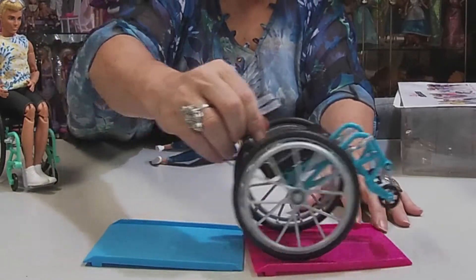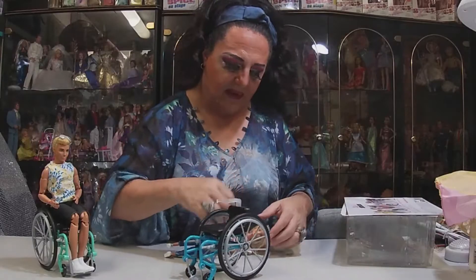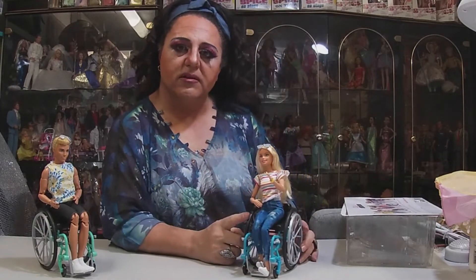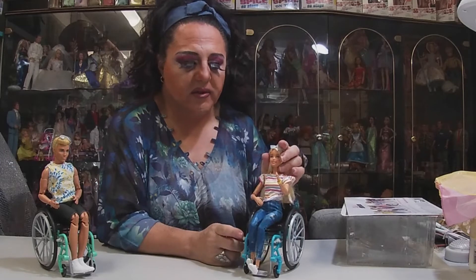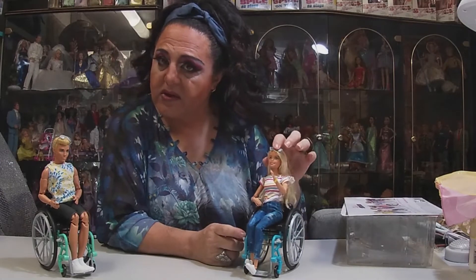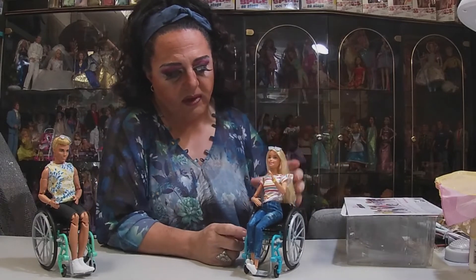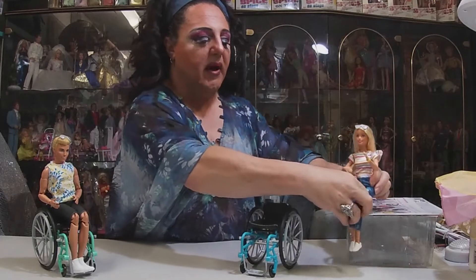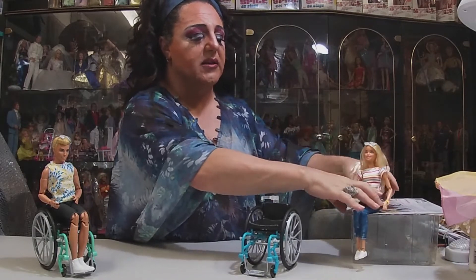The ramp on her chair is pink, and she sits in there nicely. Since I've got two of these dolls, one of the bodies is going to be a donor for another doll. She can stay in this one, or she may be the donor, because I've also got another Made to Move doll as well.